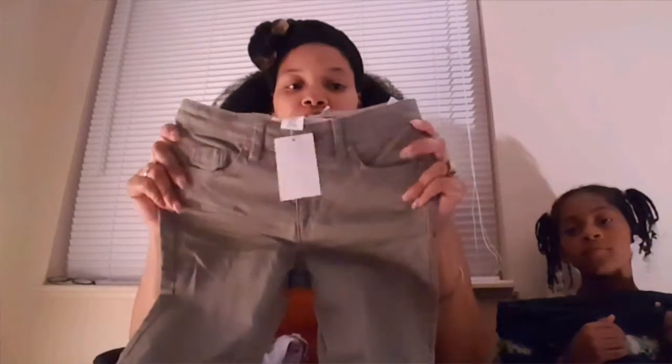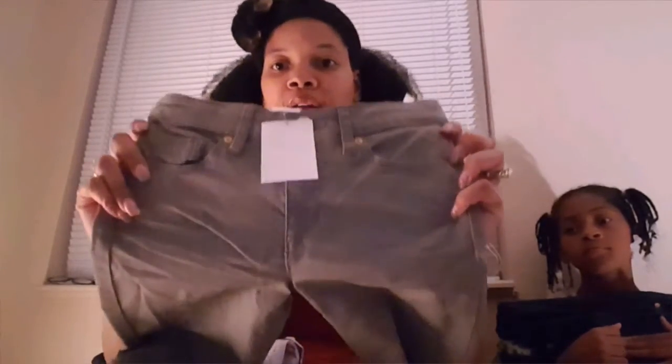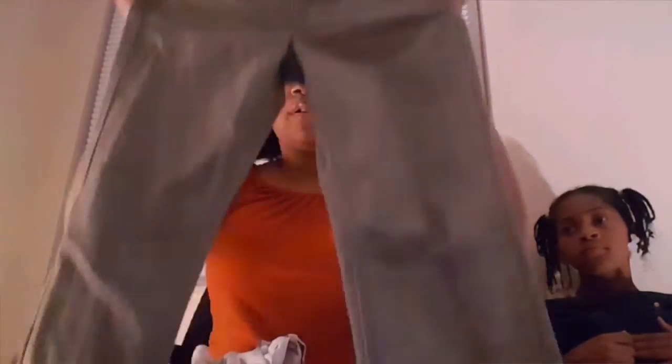The next pair of pants came from H&M — size 9-10, $14.99 for these gray pants. So cute, she has not had a pair of this color gray before. It's kind of like a stone gray and they're skinny legs.